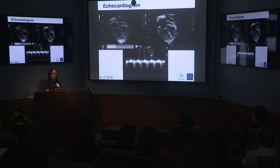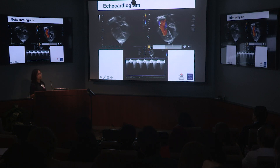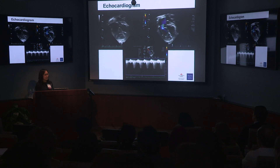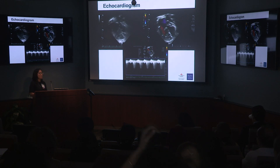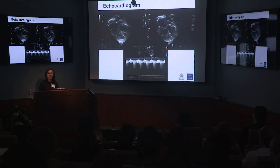He ended up getting an echocardiogram, and my palpitations and his palpitations got worse. On his echo, he had normal LV systolic function, but a really dilated right ventricle. The right ventricle was dysfunctional, he had significant TR, and his TR jet was over four.